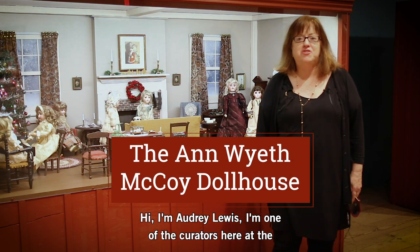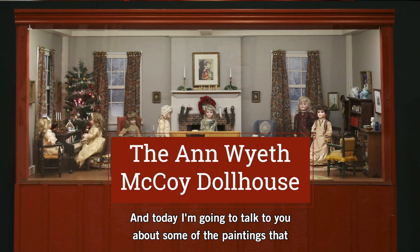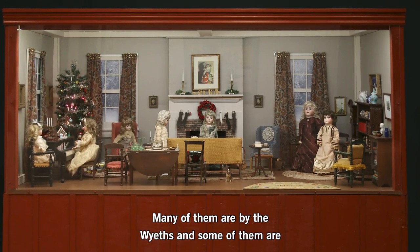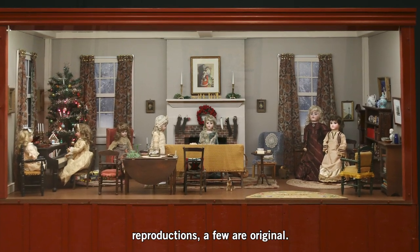Hi, I'm Audrey Lewis. I'm one of the curators here at the Brandywine River Museum of Art. Today I'm going to talk to you about some of the paintings that are in the Anne McCoy dollhouse. Many of them are by the Wyeths, and some of them are reproductions. A few are original.